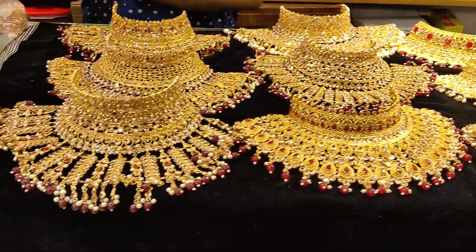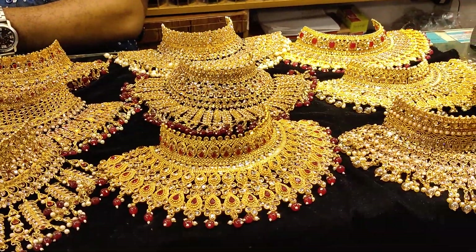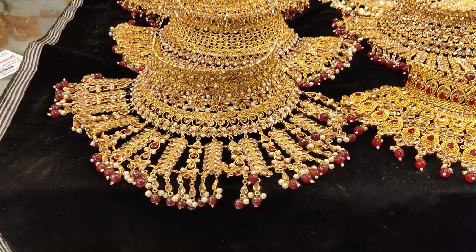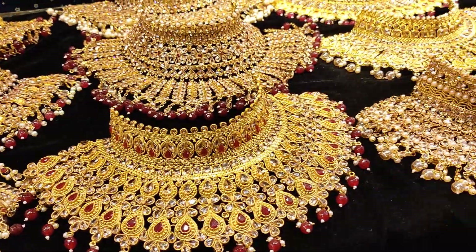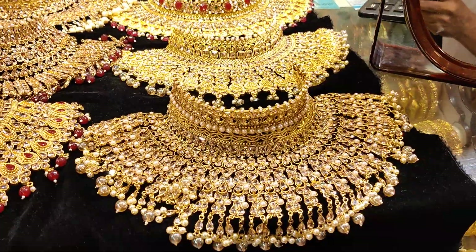We have a lot of different sets available. On our own, we have a lot of different sets that are created.